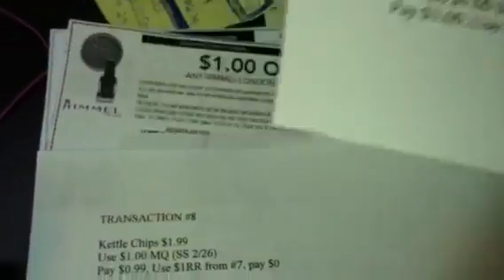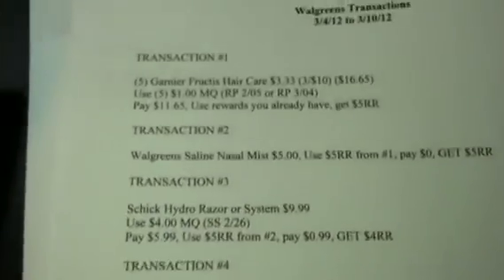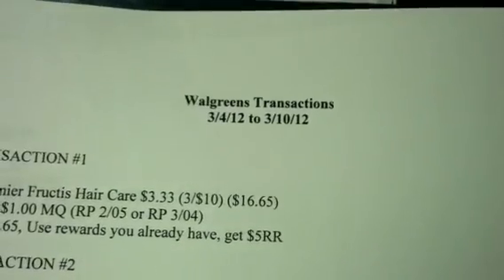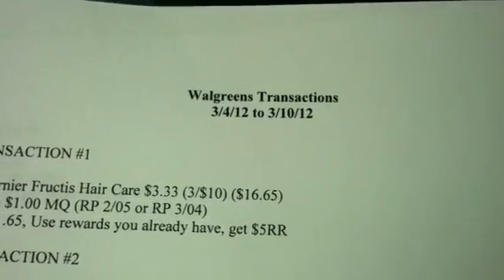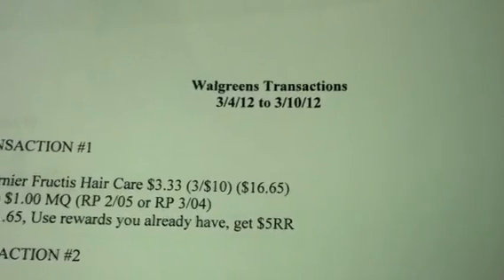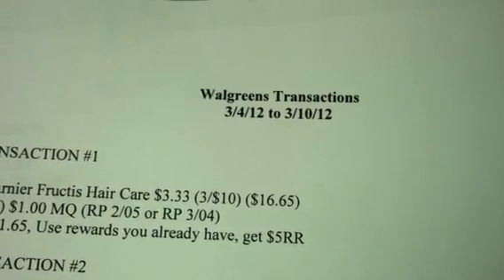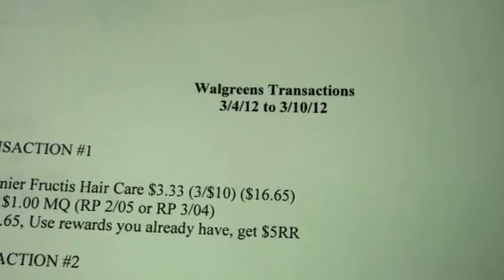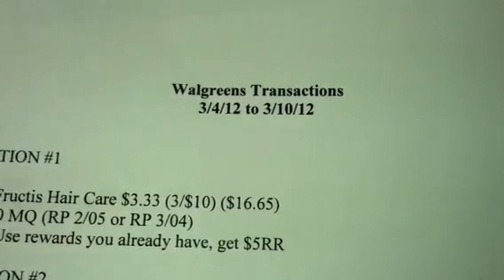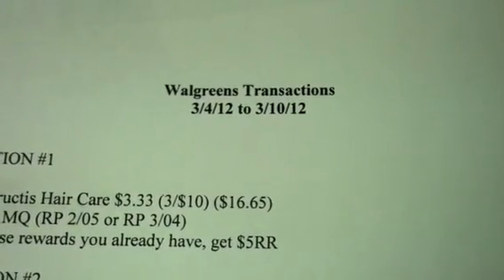I hope you guys are following me on that. Anyway, those are the transactions I came up with for Walgreens. It wasn't much going on at Walgreens, but I did my best to come up with at least some transactions you may be interested in. Pick and choose whatever you want to do — you may want to follow it exactly, or pull some things out and do your own thing. That's strictly up to you. I hope you guys like these transactions. Happy shopping, happy savings. Bye!